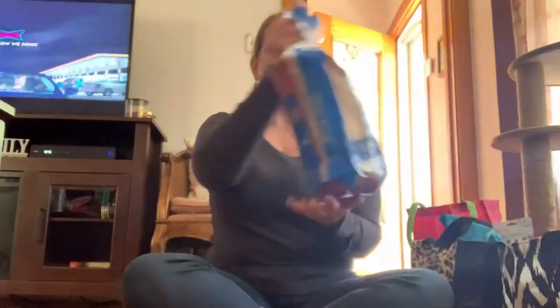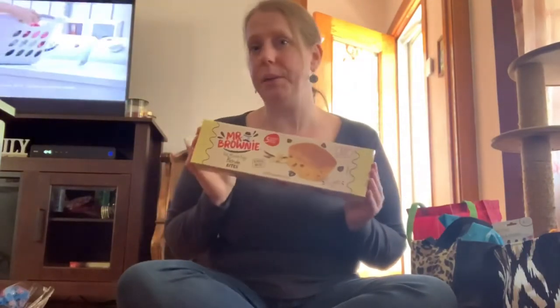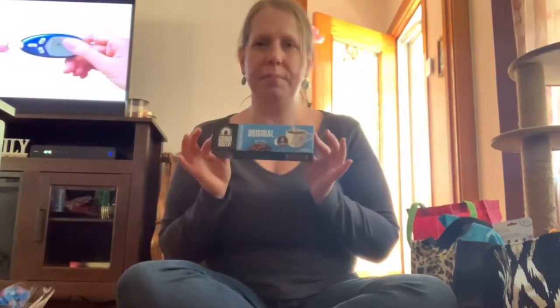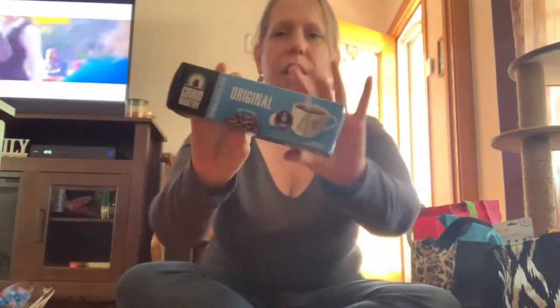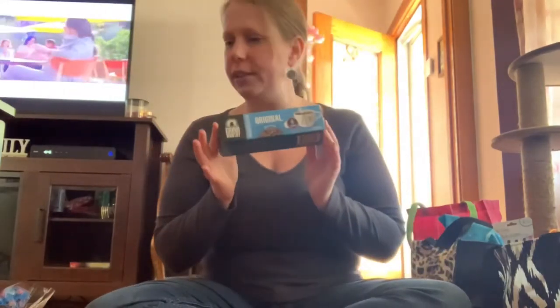I got white bread — just a loaf of white bread, my mother wanted this. I got some Mr. Brownie blondie brownies; I think these will be good heated up with chocolate syrup and vanilla ice cream. I got some coffee, original flavor — these fit in the Keurig. My sister gave me a pack for Mother's Day. They're individually wrapped, and there's four in here.